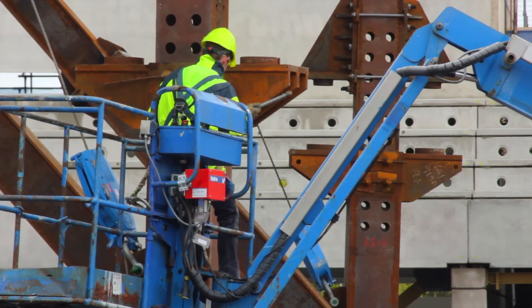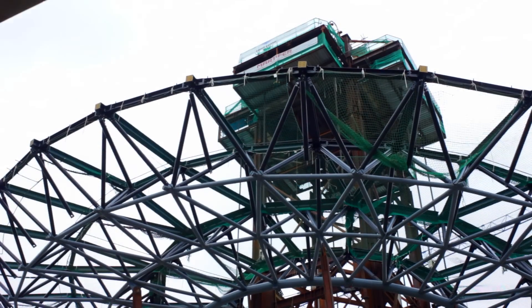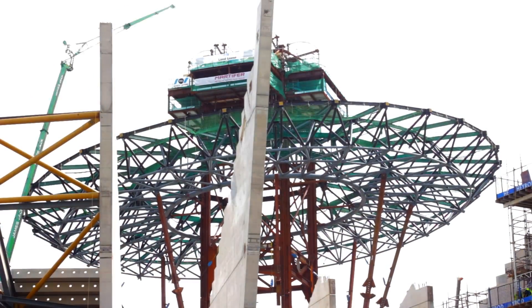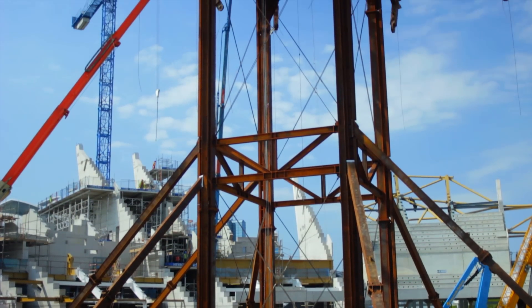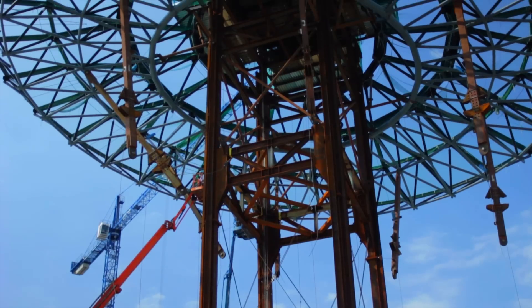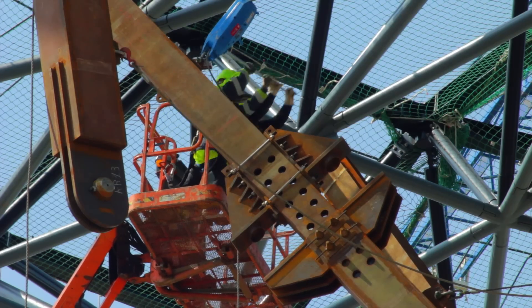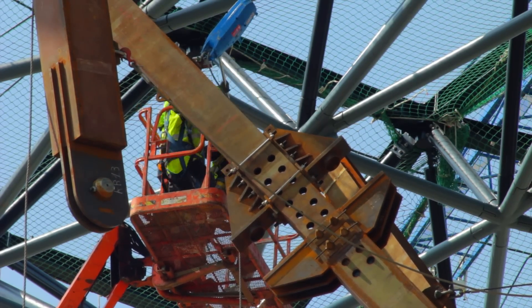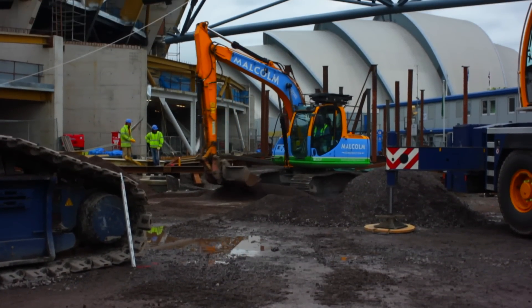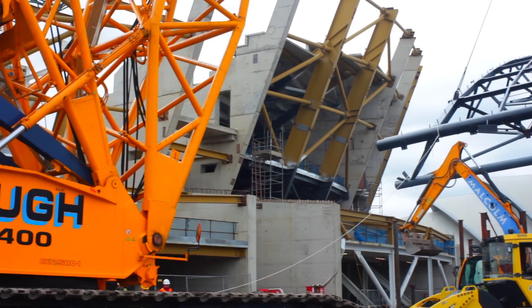The middle section of the roof is raised to full height, and then you can start putting in what are called pizza segments. There'll be a one-and-a-half-thousand-ton crane, first connecting back in front and then working around like a clock face.